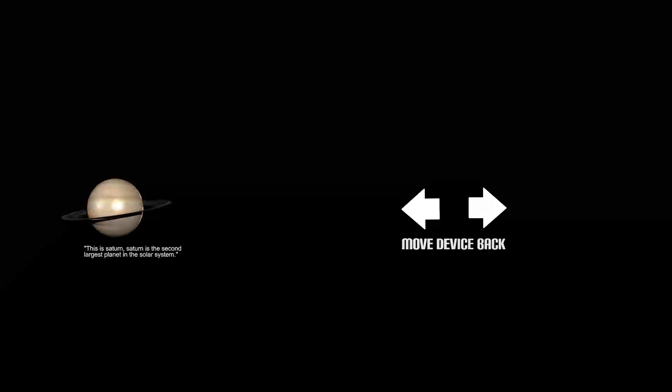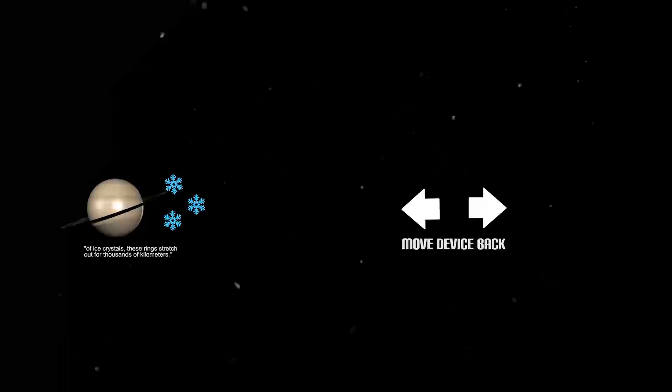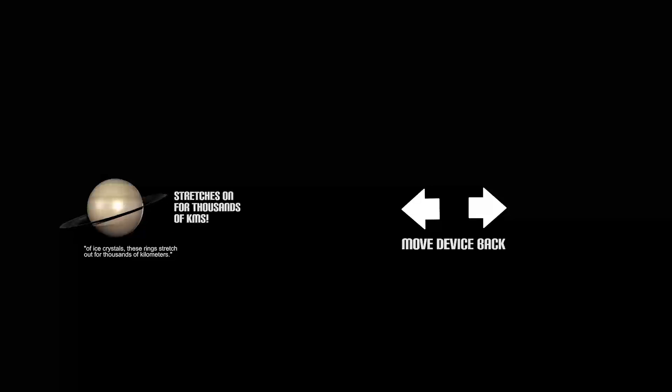This is Saturn. Saturn is the second largest planet in the solar system. It is surrounded by rings that are believed to be made up of ice crystals. These rings stretch out for thousands of kilometers.